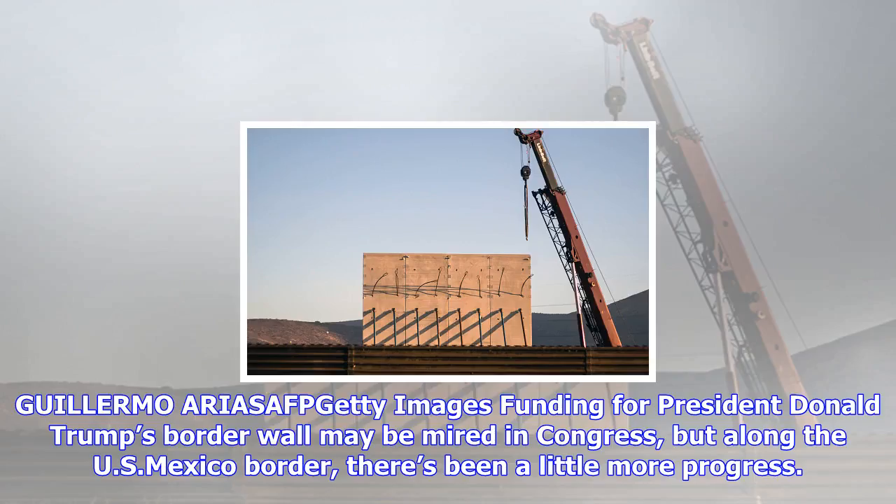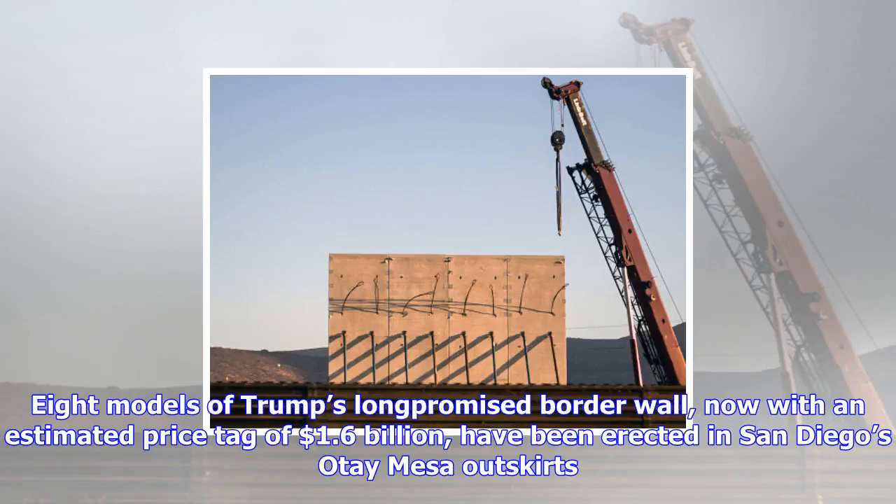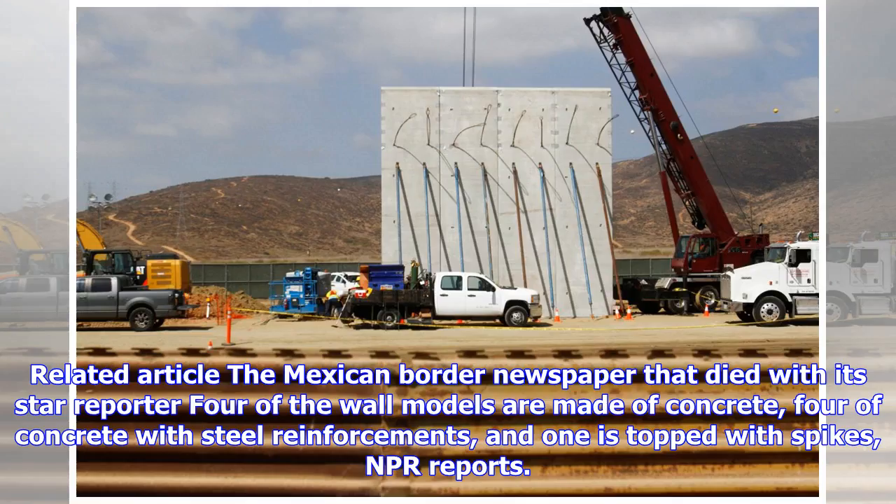Funding for President Donald Trump's border wall may be mired in Congress, but along the U.S.-Mexico border, there has been a little more progress. Eight models of Trump's long-promised border wall, now with an estimated price tag of $1.6 billion, have been erected in San Diego's Otay Mesa outskirts.